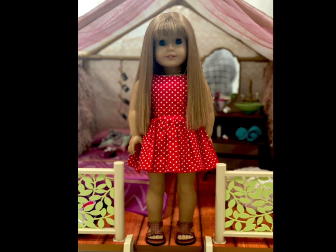Virginia is wearing this cute polka dot dress from Dresses for Dolls over on Etsy, with shoes from Sage Copeland's collection.